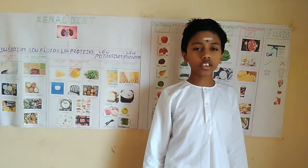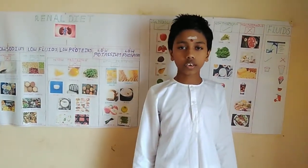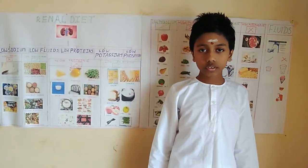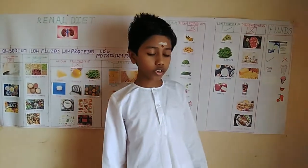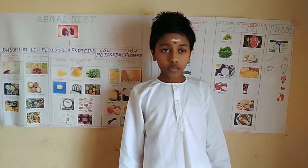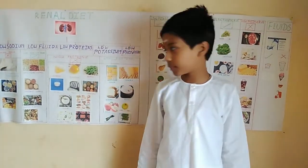Normally, proteins are ingested and waste products are filtered by the nephrons of kidneys. These wastes are converted into urine with the help of additional renal proteins. Damaged kidneys fail to remove this protein waste and it accumulates in the blood.